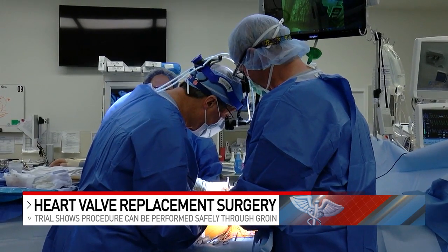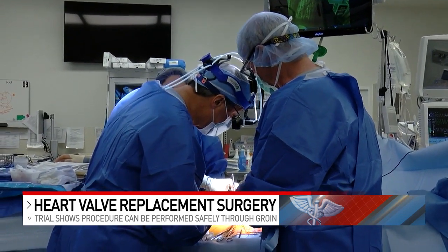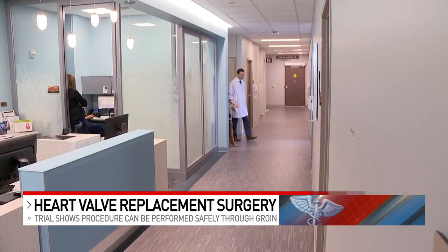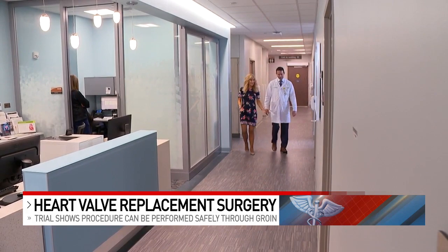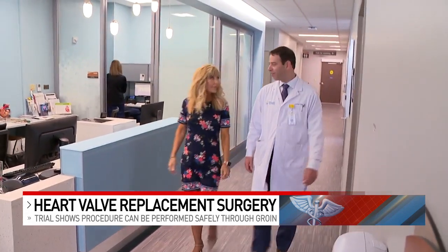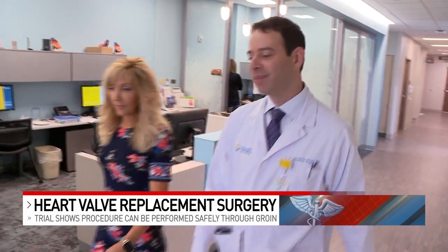It used to be that TAVR was only used in those who were too high risk for the traditional open procedure. But interventional cardiologist Dr. Jonathan Rapp of Ohio's TriHealth Heart Institute told me that as the TAVR procedure began to be used in moderate and low risk patients,